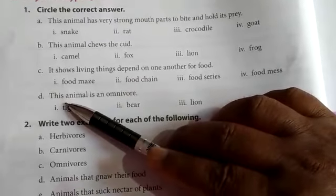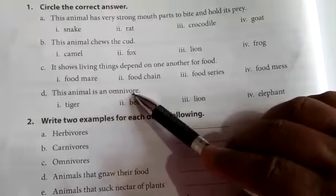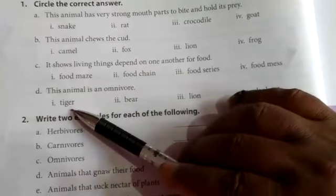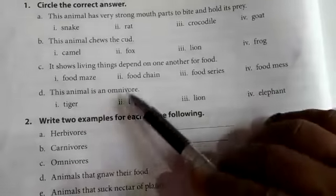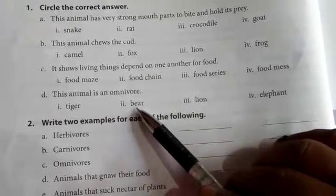Question D: This animal is an omnivore. Options: tiger, bear, lion, elephant. You circle — bear.